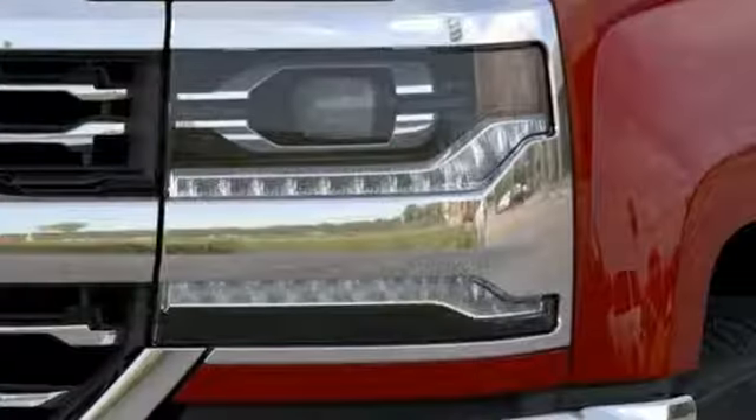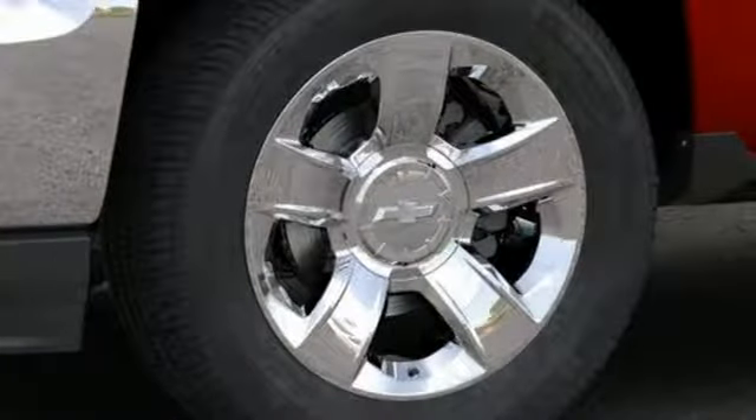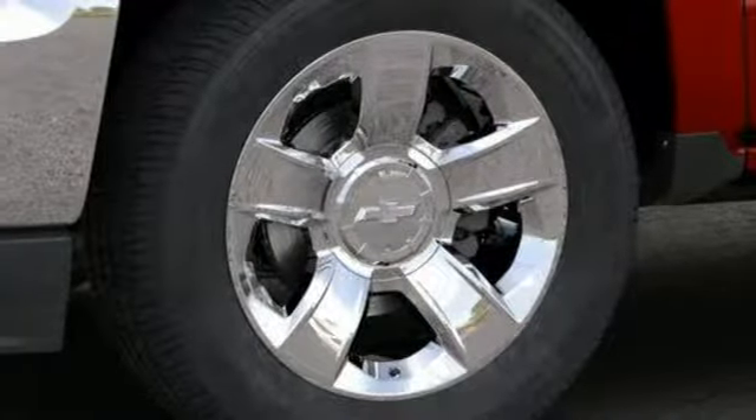Front heated leather split bench seats, aluminum wheels, gas pressurized shocks, auto dimming rear view mirror, and LED low and high beam headlights.